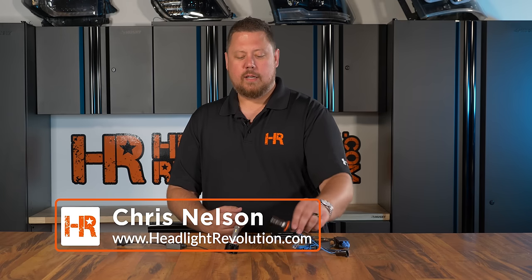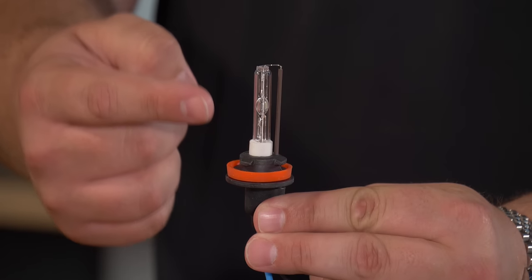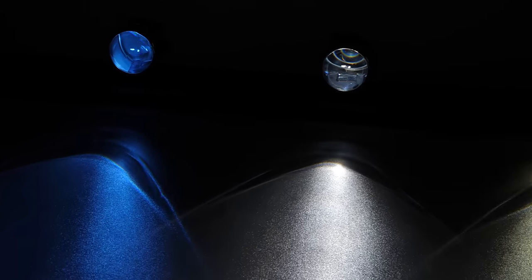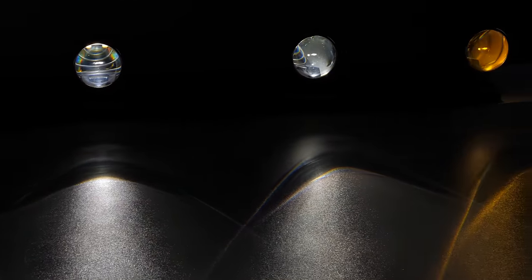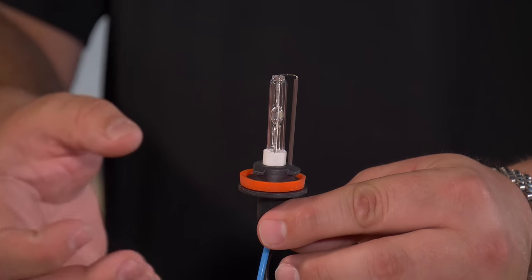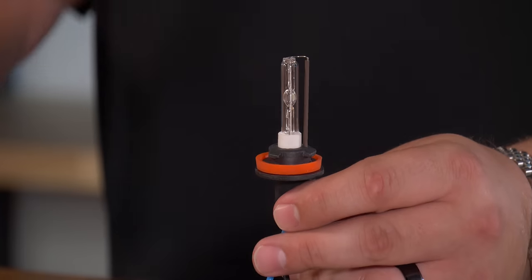The way color is created in an HID bulb is pretty interesting. You've got a glass tube, and inside the glass tube is a glass capsule. Inside the glass capsule are electrodes and a mixture of salts, metal, and gas. When you turn on your headlight switch, electricity powers up the ballast, goes up the wiring to the bulb, and creates an electric arc inside that glass capsule.